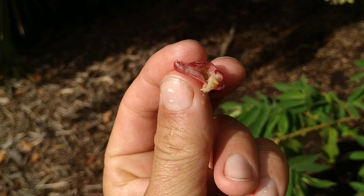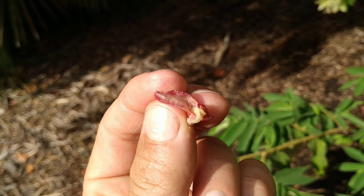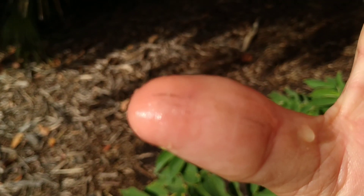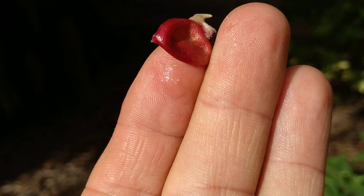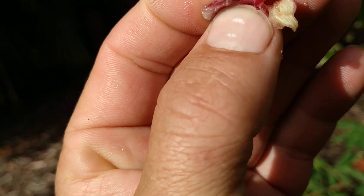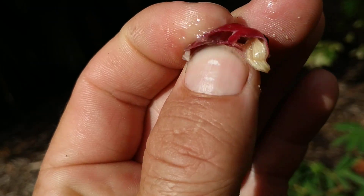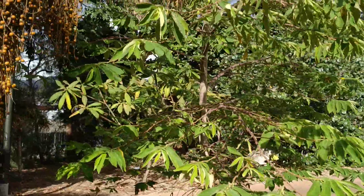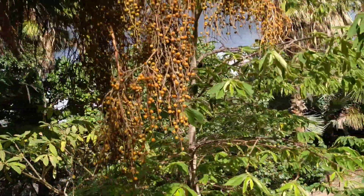You can see the numerous little seeds inside the fruit — here are a couple of them on my fingers. They are really tiny. Here are some more.